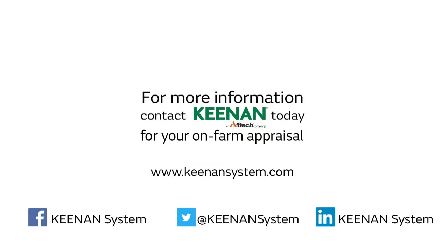Now that we're part of the Alltech family, we have access to many more nutritionists and nutritional advice. This helps us deliver on our promise of improved farm efficiency and farm profitability. To find out more about Keenan and see what we can offer you, contact us today for your on-farm appraisal at www.thekeenansystem.com or join the conversation on Facebook, Twitter, or LinkedIn.